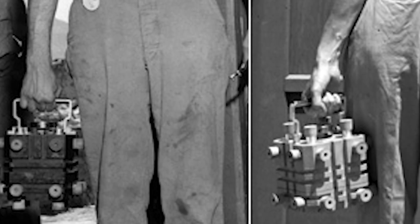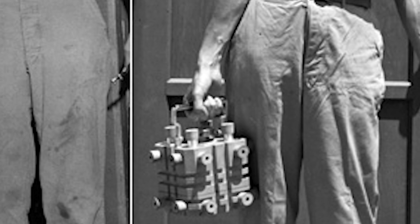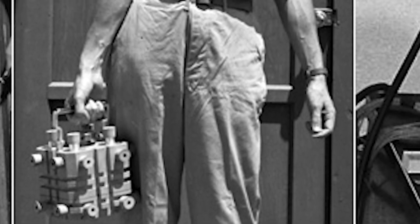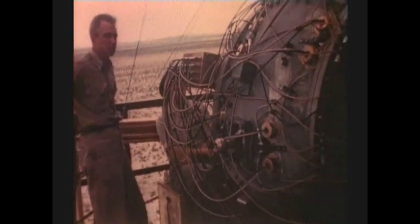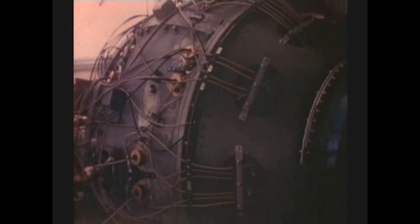The plutonium core that killed Daglian and Slotin was originally named Rufus. But after the accident, it became known as the Demon Core. The cores that killed tens of thousands in Hiroshima and Nagasaki, meanwhile, got no pejorative monikers. Such is the difference, perhaps, between intended and unintended harm — between the core carefully assembled for the purpose of mass destruction and the core reserved for the realm of experiment.